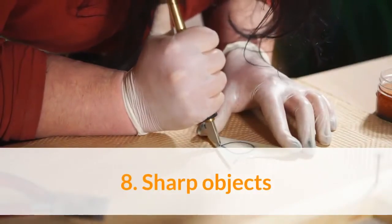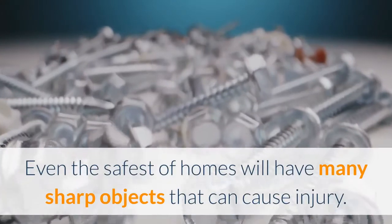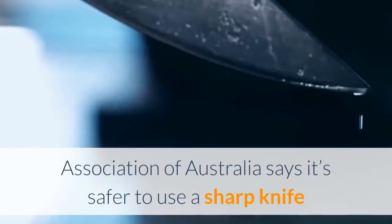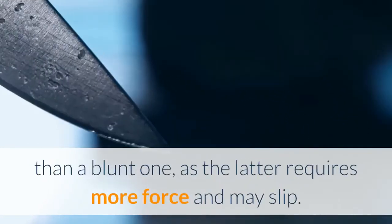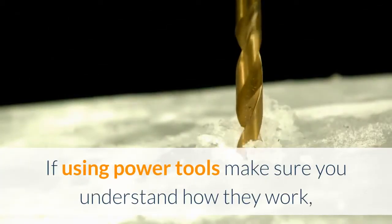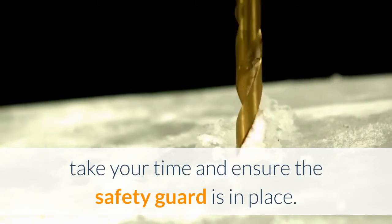8. Sharp objects. Even the safest of homes will have many sharp objects that can cause injury. Injury prevention specialist Richard Franklin of the Public Health Association of Australia says it's safer to use a sharp knife than a blunt one, as the latter requires more force and may slip. Mesh gloves will further reduce the risk of cuts. If using power tools, make sure you understand how they work, take your time and ensure the safety guard is in place.